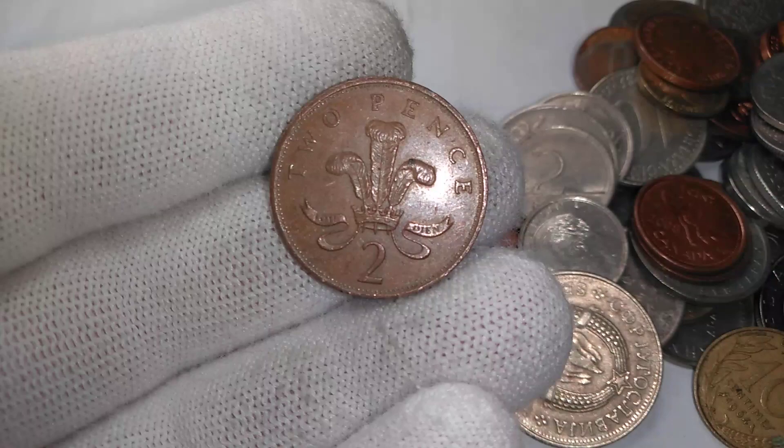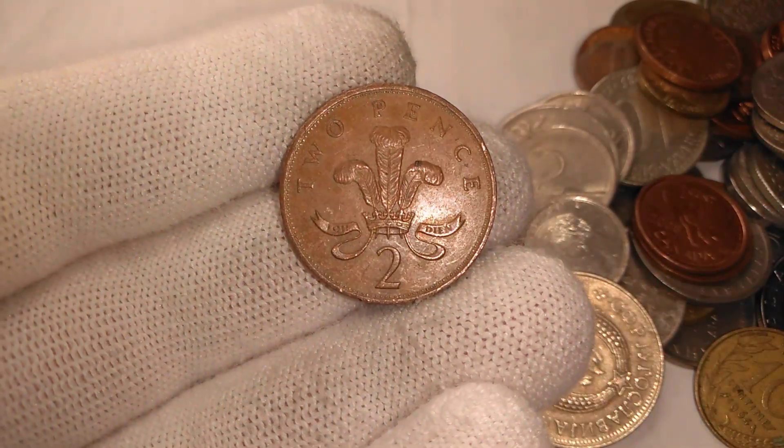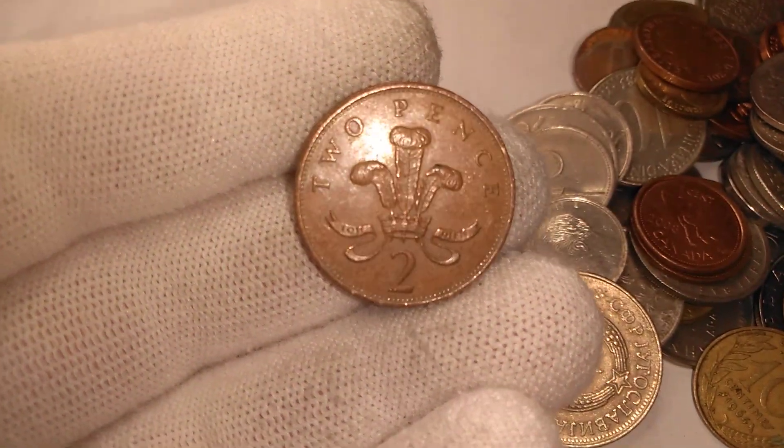We got a British two-penny coin. There it is. That symbol there — that's the Prince of Wales symbol, I guess.